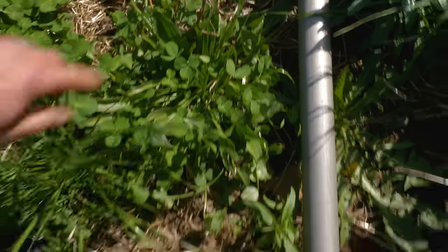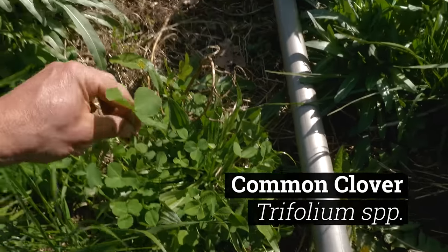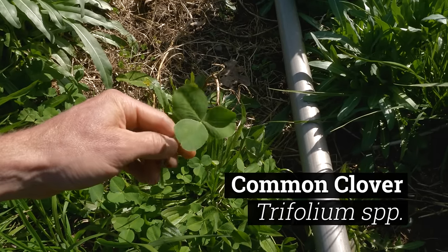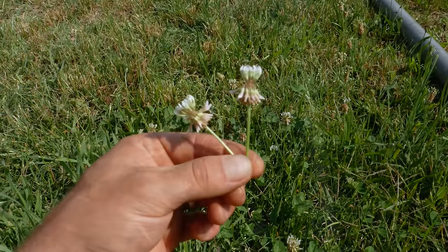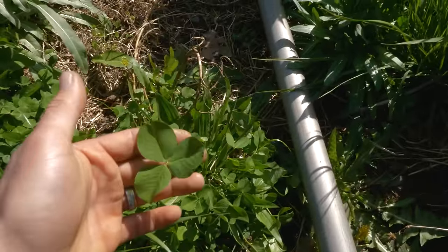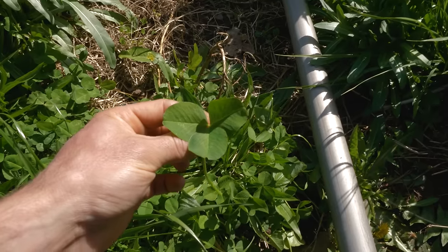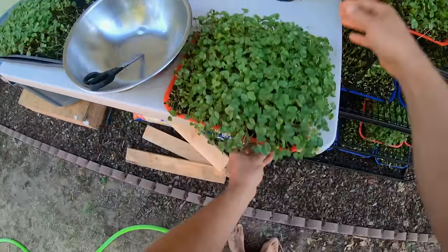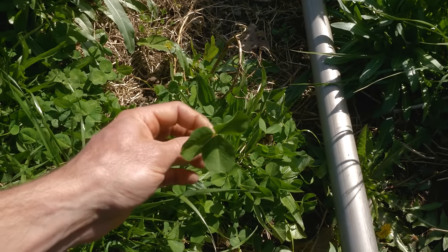Plant number four is clover, and plant number five will be common mallow. These little leaves are known as common clover. Typically they have three oval leaves and white, pink, red, or purple flowers — though it's still early in the season so there are no flowers to show right now. Clover is in the pea family, and this plant is very edible. It kind of tastes like a pea sprout or pea shoots from the grocery store — like a wild edible version of that.